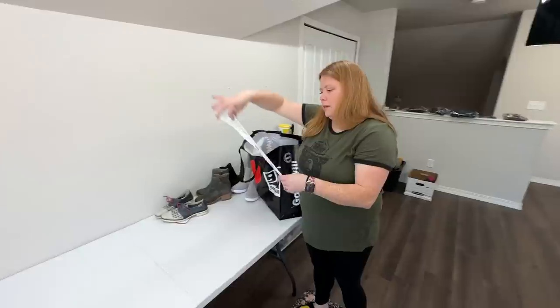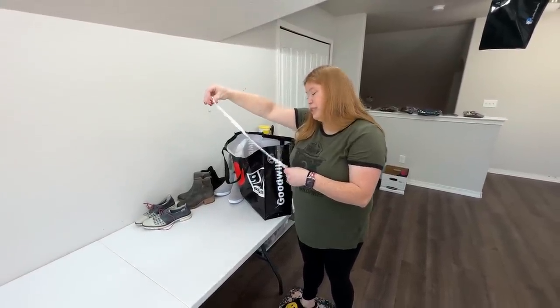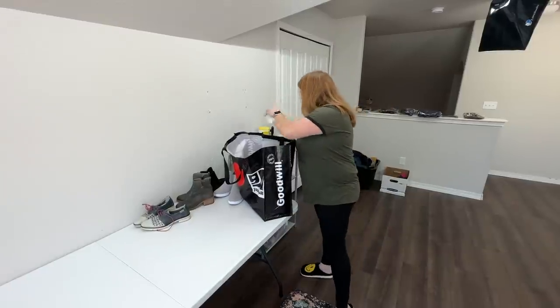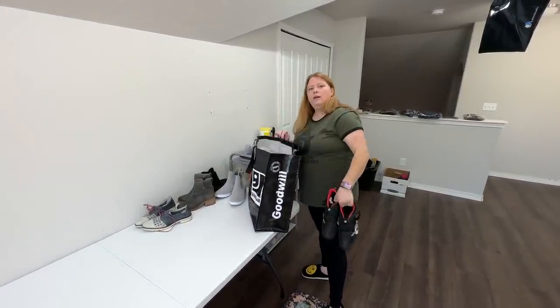This stop was kind of pricey. We got 19 pairs for $241 because a lot of these were like $15. But those are all going to go for $50 plus, so it's roughly $12 to $13 a pair.